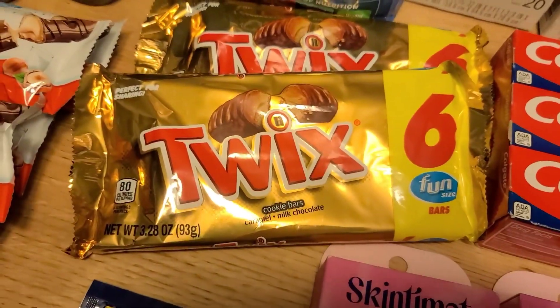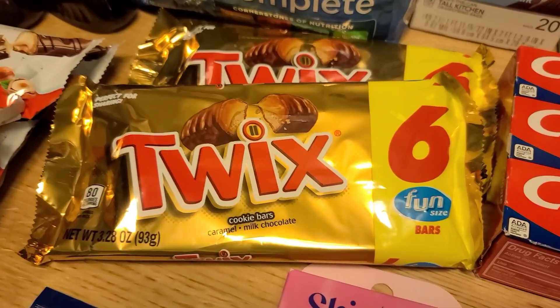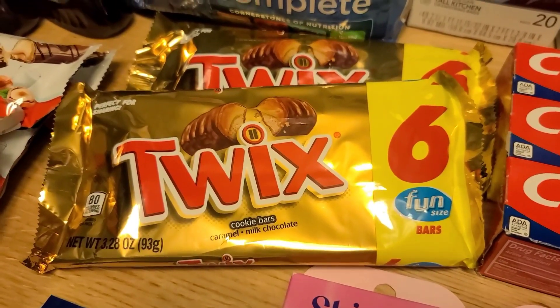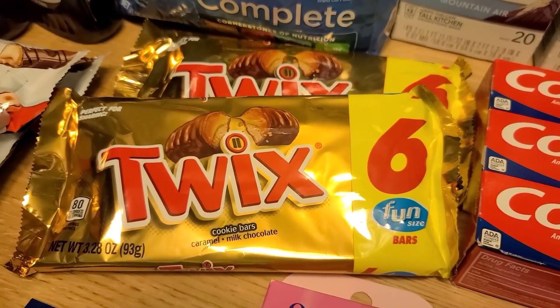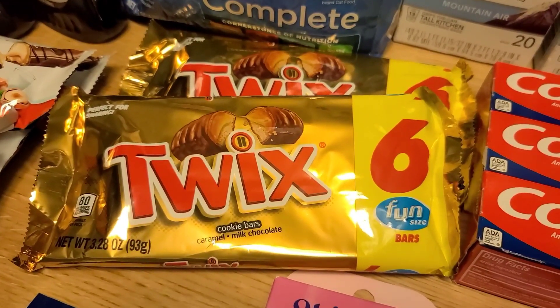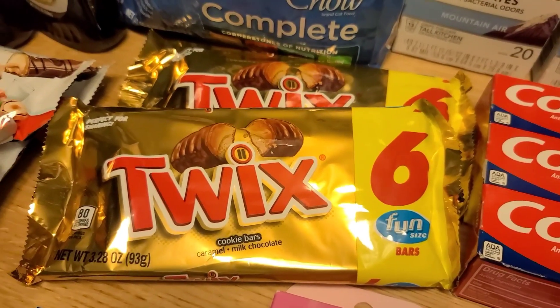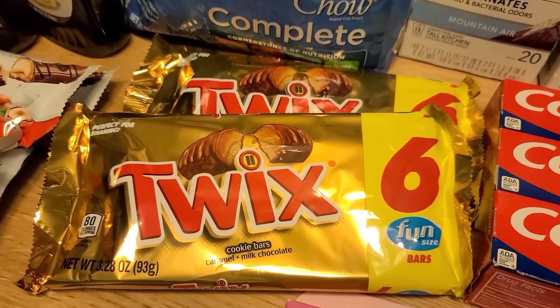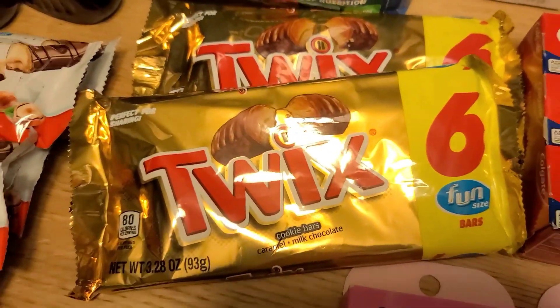Next, a nice little freebie on Twix. These were in the candy aisle — not near checkout where I expected. They're $0.98 each. On Shopkick there's $1 back on Twix share sizes, and it does include these fun sizes in the description, so they apply. That makes them completely free and a $0.02 moneymaker, so both of us grabbed these.